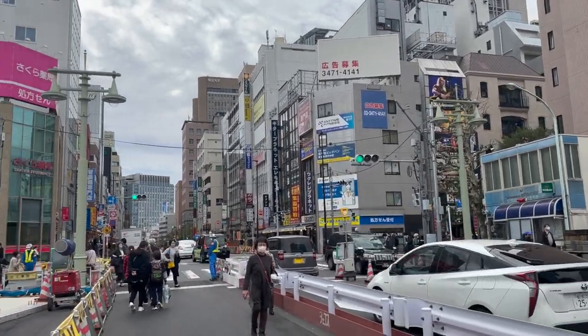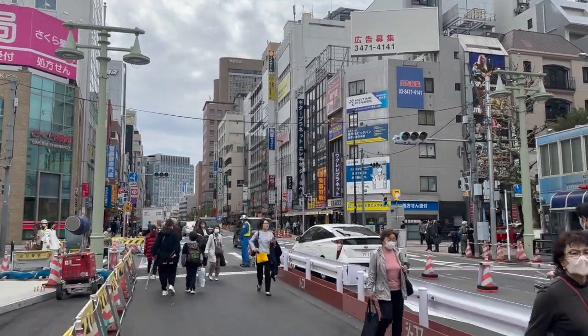Here are all the guitar stores, but look who I bumped into — my good internet friend Sabretiger5 on Instagram. Check him out, link in the description below.